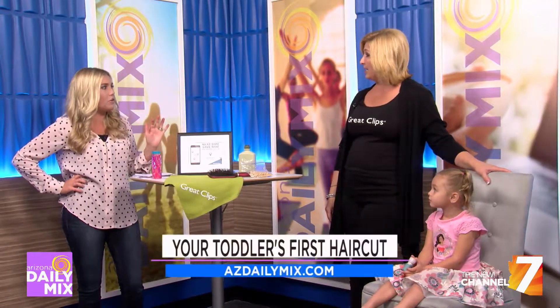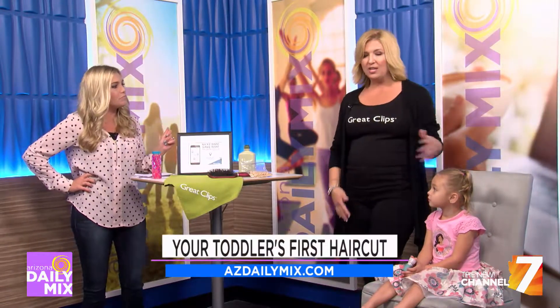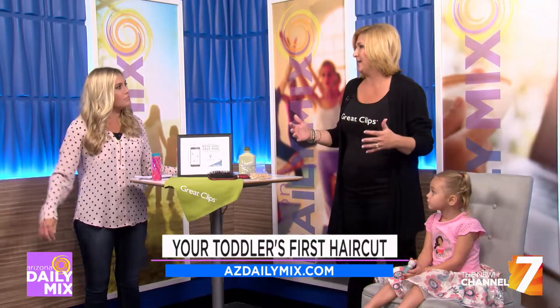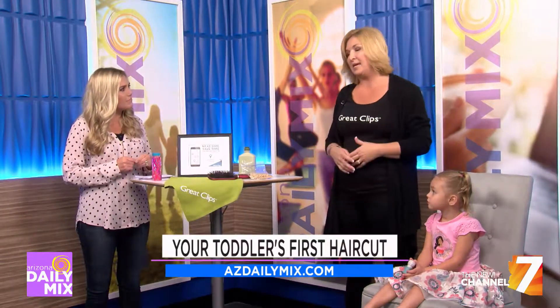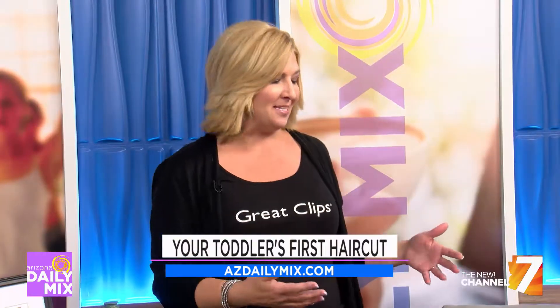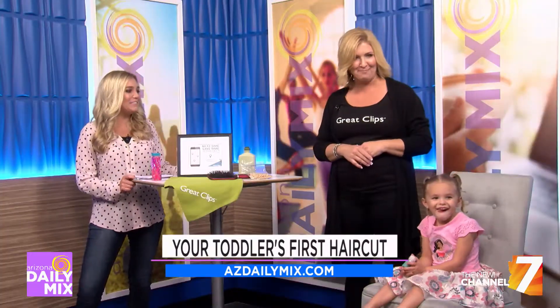You also mentioned maybe taking breaks. Absolutely — it doesn't have to be in the chair the whole time. I have gone into the lobby and cut their hair while they're playing with toys. You can put them on mom or dad's lap, or bring people with you. Grandma's with us today — Grammy's a good distraction and keeps her happy.